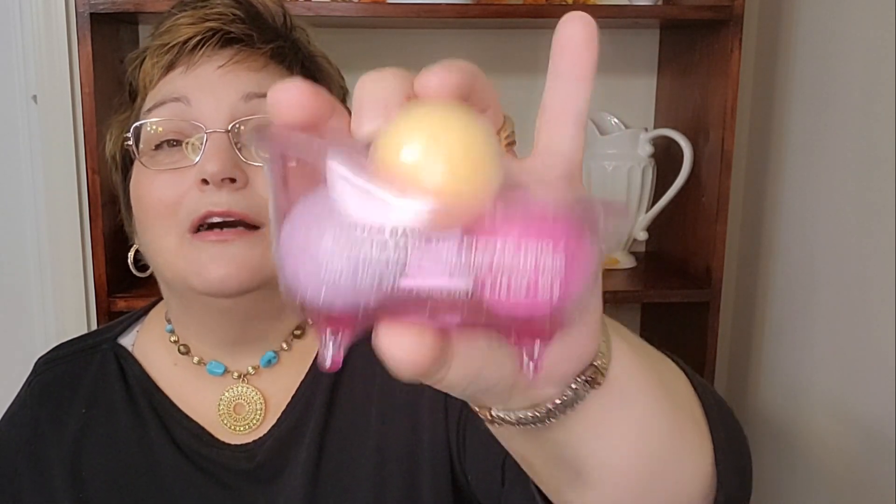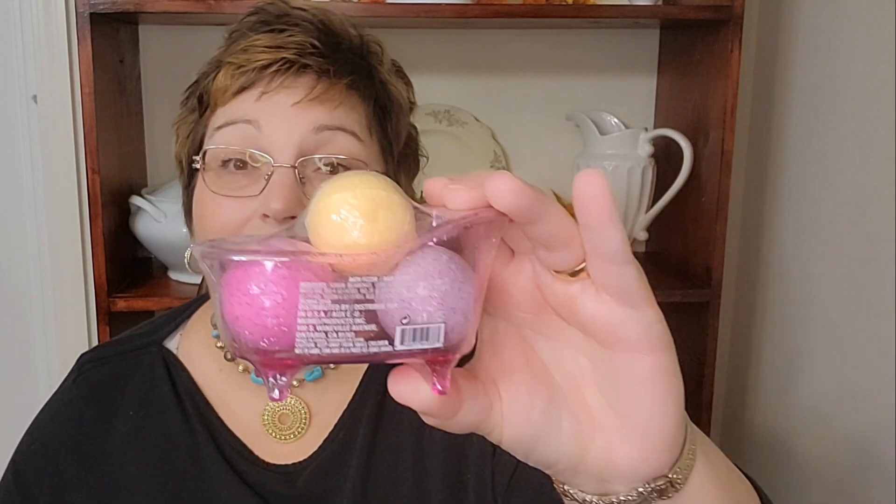I found these at the Dollar Tree and bought them for Sunday school — aren't they cute for a little girl? They're little bathtubs with bath bombs in them. Even a preteen or teen would like this — I remember when I was a young teenager I would have loved to get something like this. I got two of those, that's all they had, but I'm hoping they'll have more.